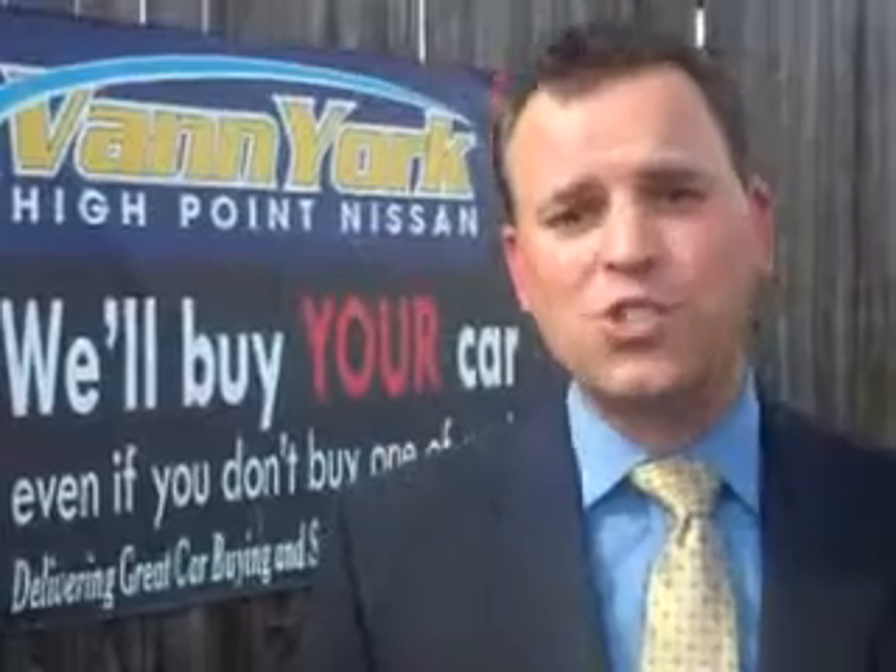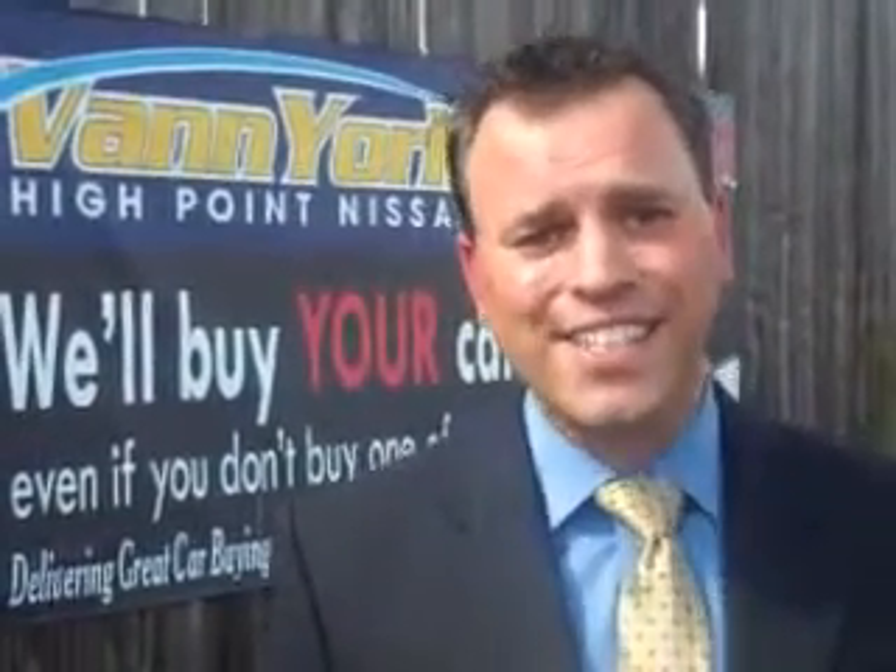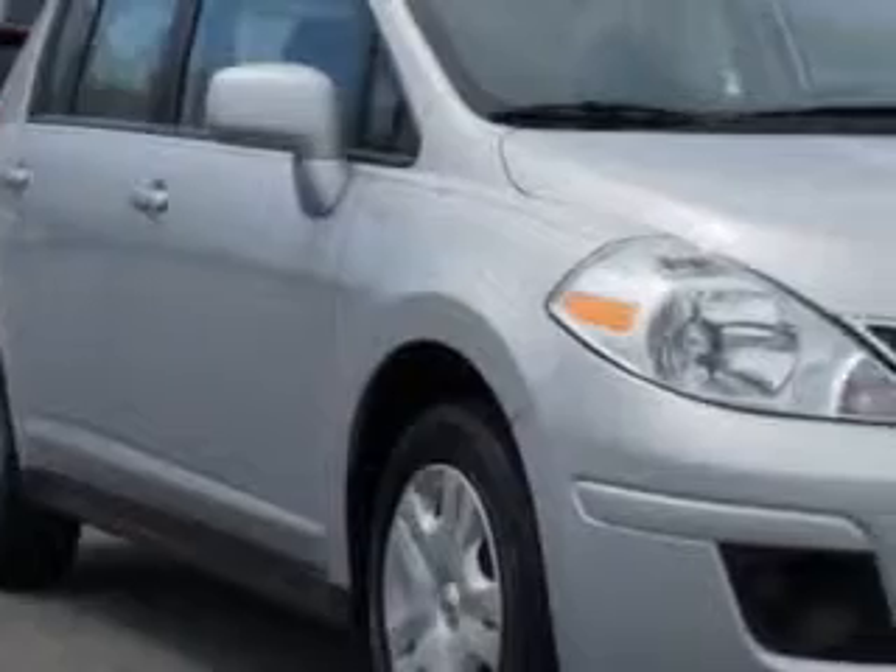We only sell the best used cars, trucks, vans, and SUVs. Check out this brilliant silver 2012 Nissan Versa 5-door hatchback 1.8S.